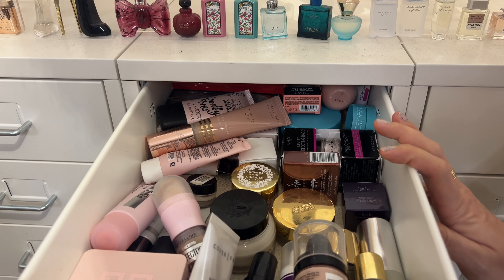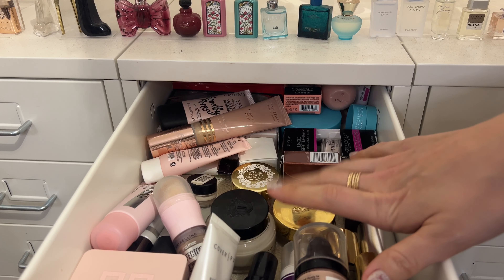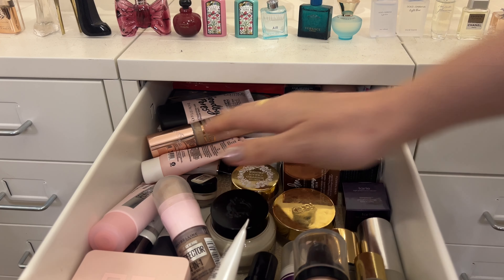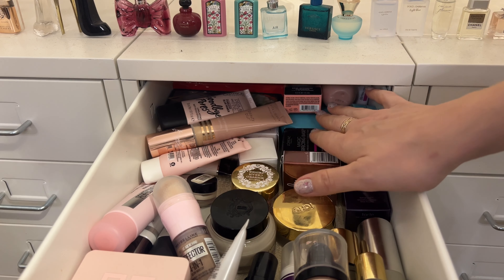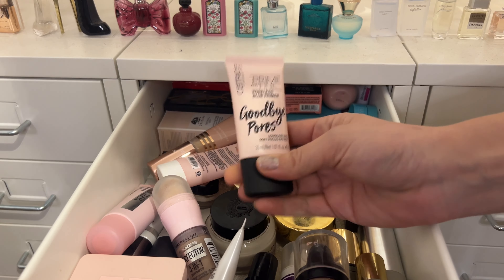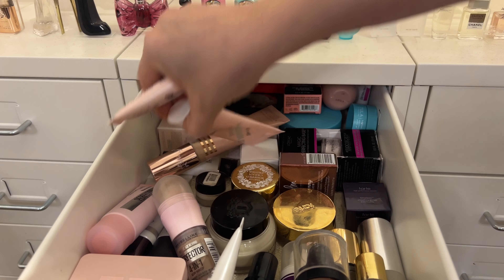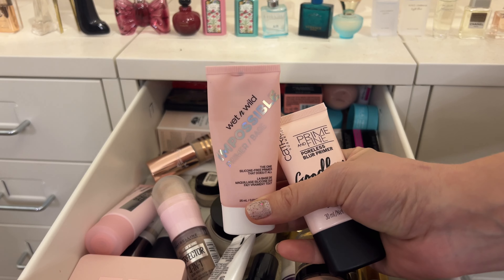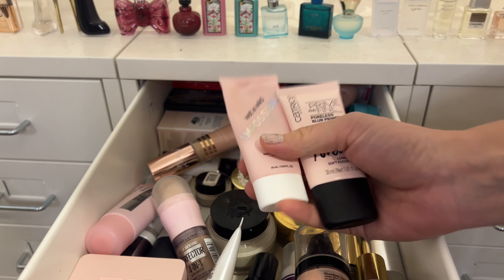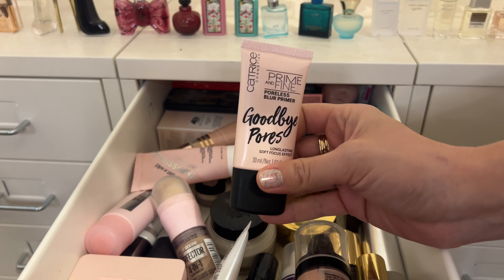Starting with primers — I usually pick a pore-blurring primer since I have an illuminating primer in my project pan. I want to pull an unopened one this time. I'm thinking the Catrice Prime and Fine Poreless Blur Primer, because previously I pulled the Wet n Wild and really liked it, and these packages look almost identical — I want to see what the difference is since I've never tried this one.